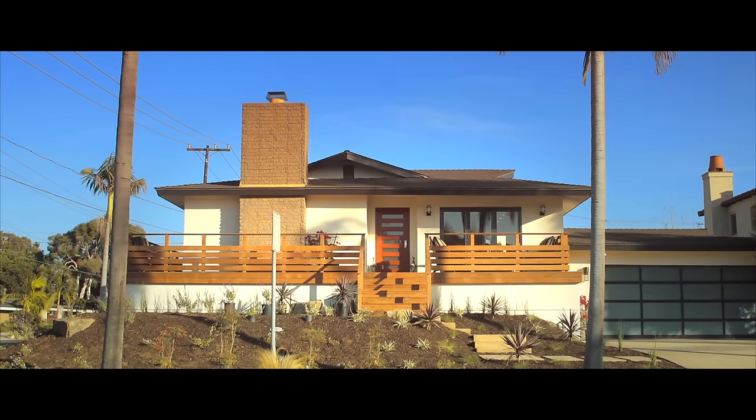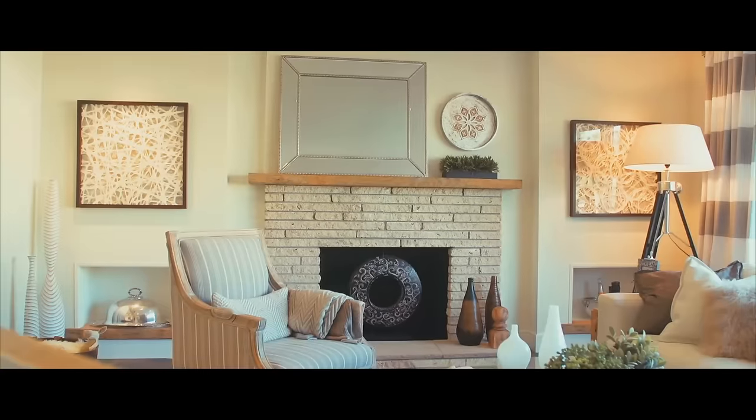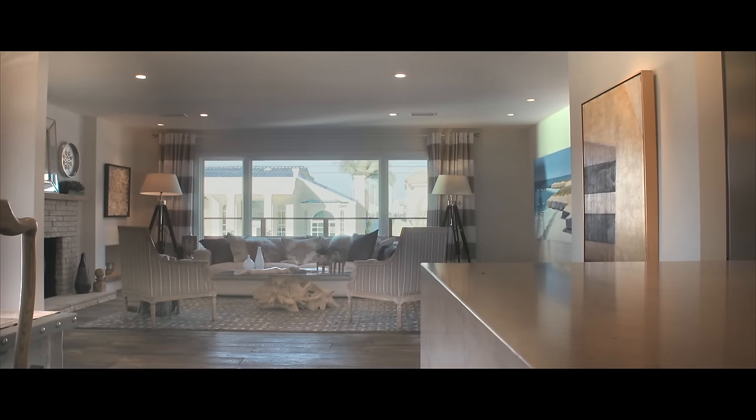The home is actually sited on a corner lot on one of the most coveted streets in Coronado. When you walk into this house, it just puts you at ease. It's an understated luxury.